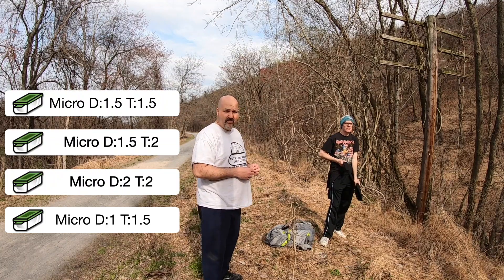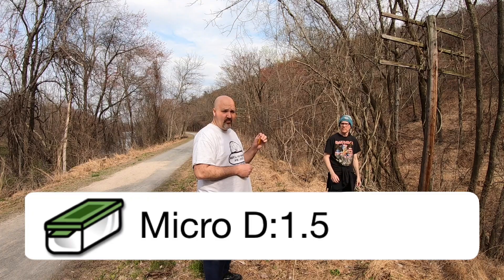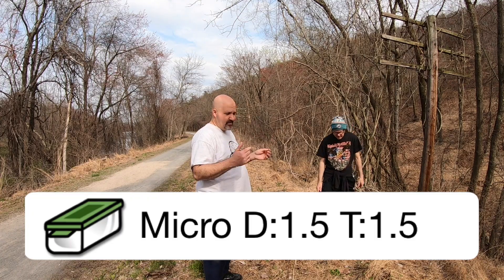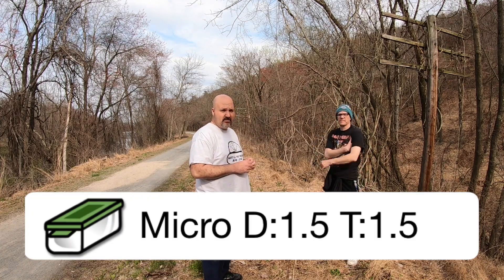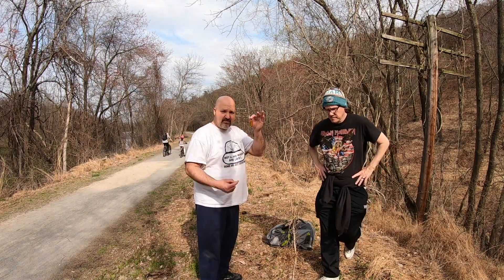We told you it's a micro — that you know. One and a half difficulty, one and a half terrain. It's the way it is on the cache page, and that's what the answer is going to be. Now that you've seen what it is, let's take this and put it back in its home.